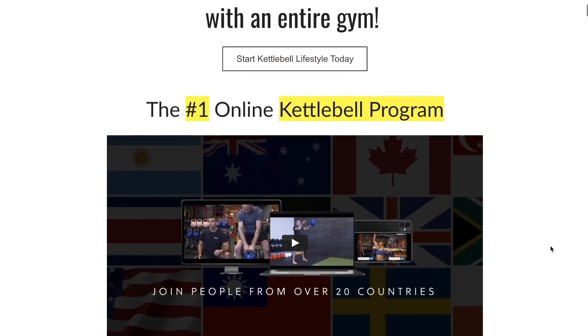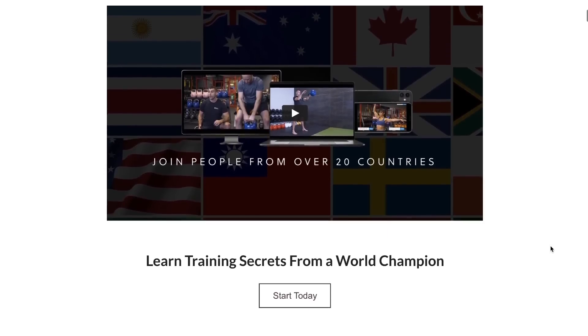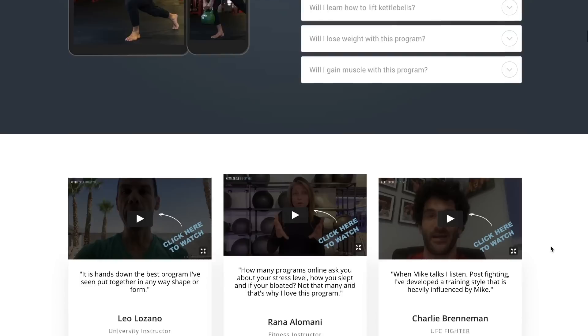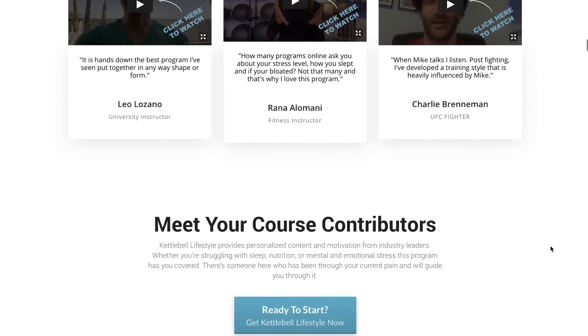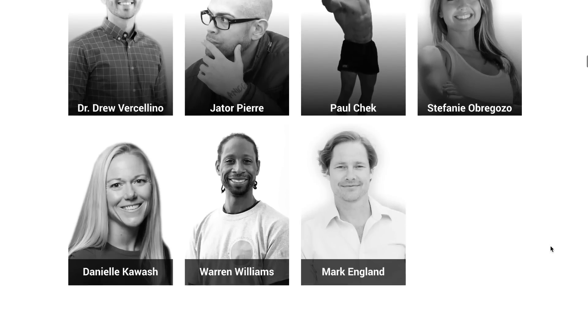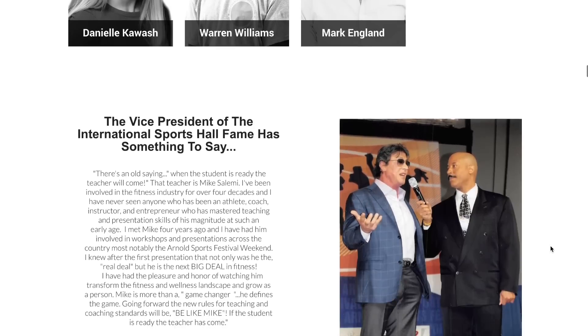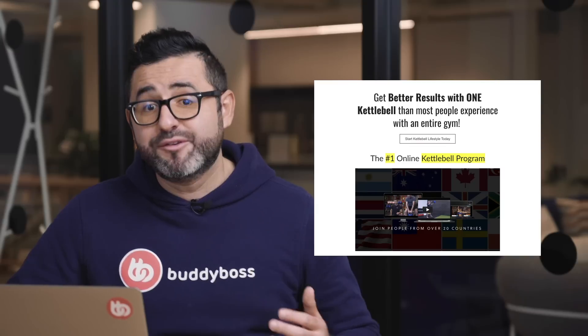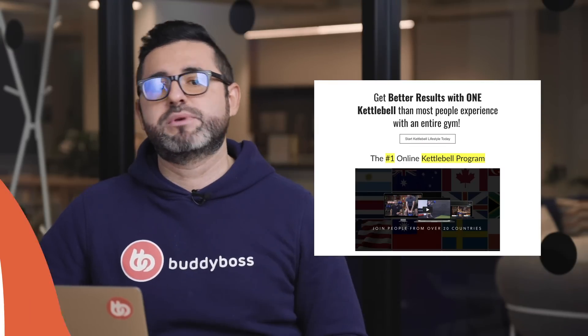I also want to highlight Mike Salome's website. Mike Salome is a sport and fitness expert who created the Kettlebell Lifestyle. For more than 15 years, he competed at an elite level in powerlifting and kettlebell. On his website, Mike offers interactive video courses with a strong focus on kettlebell-based training programs to help athletes and coaches elevate their training experiences. You'll find a link to his website in the description below.